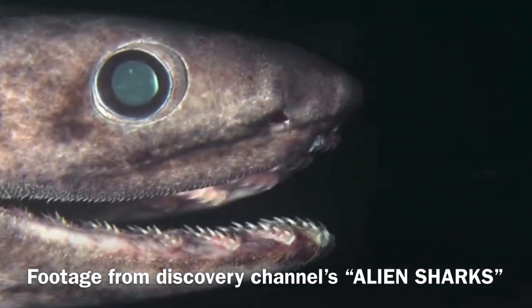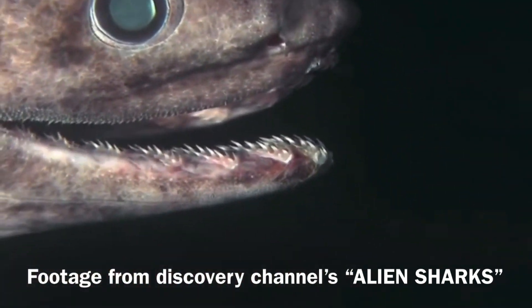They are called the frilled shark because of the way their six gill slits form a frill or collar of sorts. The shark was first discovered by a German scientist named Ludwig Doderlein. These sharks move very slowly and coil around like a snake rather than swimming like a shark.